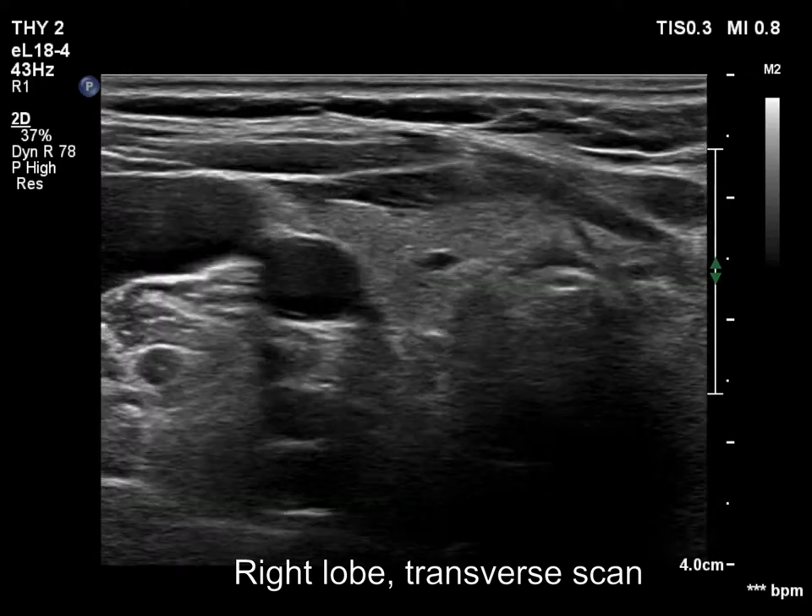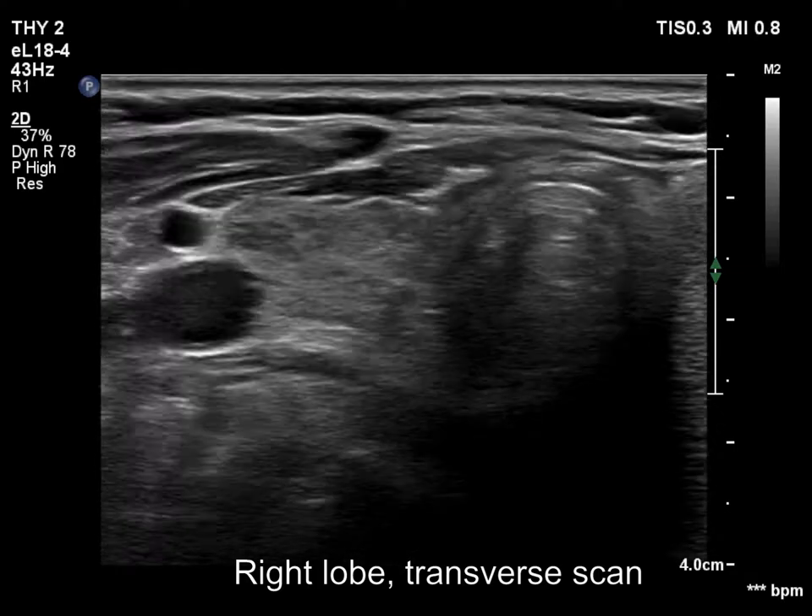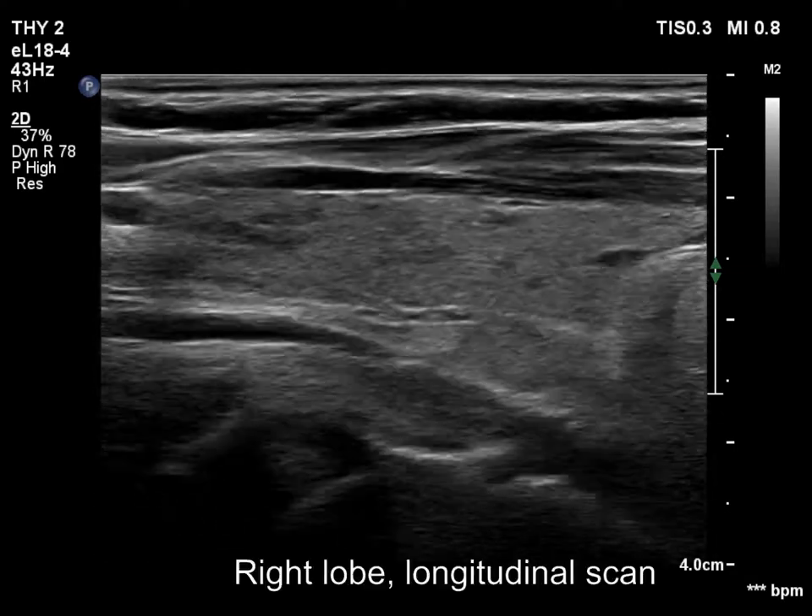The thyroid is ecnormal. The right lobe has several small hypoechoic areas. These discrete lesions have no clinical or oncological significance.